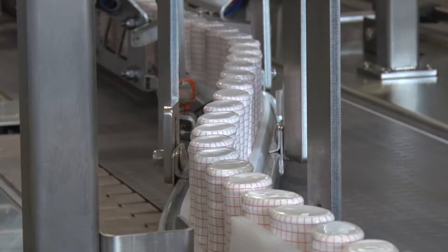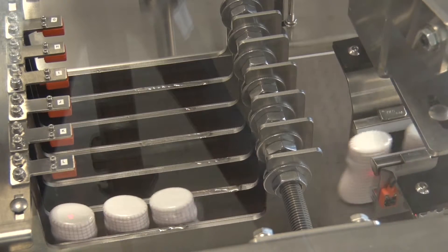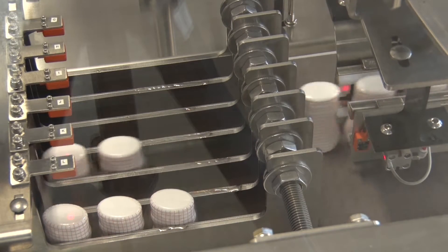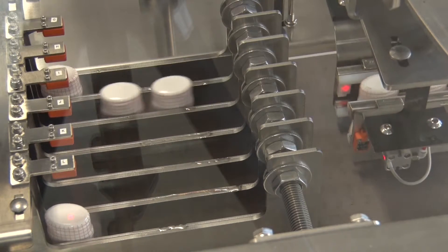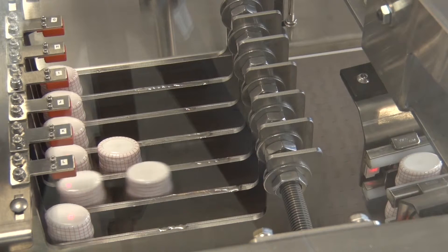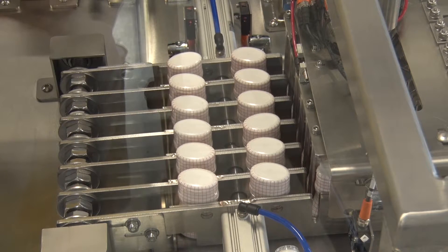The production line delivers the product in a single file. The trays have six slots for the product, so the packer needs to lane the product into six lanes. Using a servo-driven laner, it accurately places the appropriate amount of containers in one of six lanes. When the six lanes have adequate product,